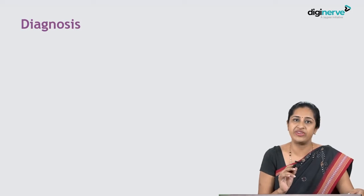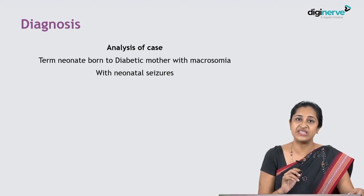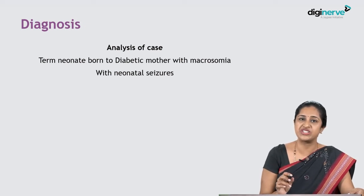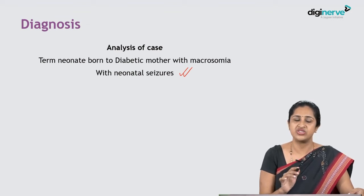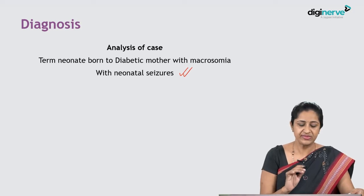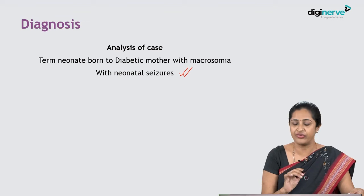Upon analysis, we find that this is a term neonate born to a diabetic mother with macrosomia. Those jerky movements with vacant staring episodes were neonatal seizures. This child was a term baby born to a gestational diabetic mother with features suggesting uncontrolled maternal sugar, evident because the baby is macrosomic. This baby had neonatal seizures.